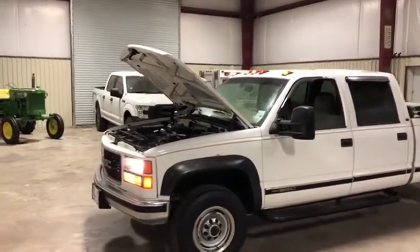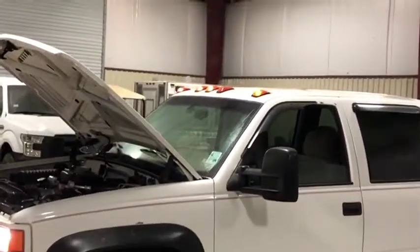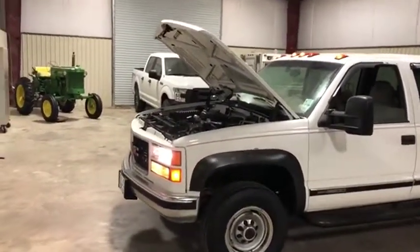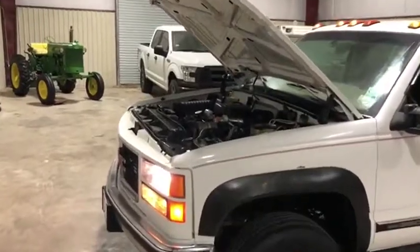I want to show you that both of the headlights are working and the cab lights are coming on, minus that one little one right there — that's not that big of a deal. I'm going to go ahead and walk up to this engine so you can get a good listen and a good visual as to how this thing runs.